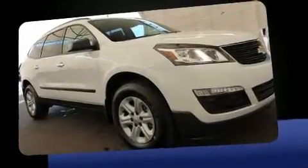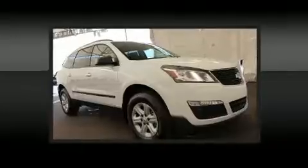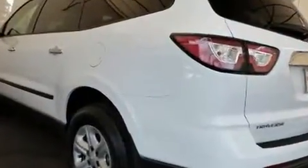Chevrolet prioritized comfort and style by including front and rear reading lights, one-touch window functionality, front and rear air conditioning, fully automatic headlights, remote keyless entry, and cruise control. Third row seats expand the maximum passenger capacity to eight.